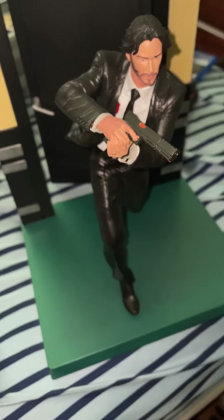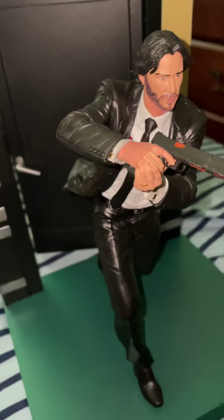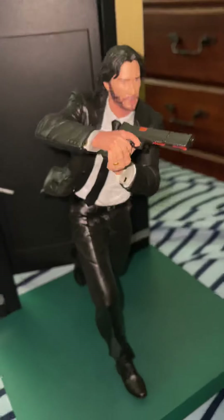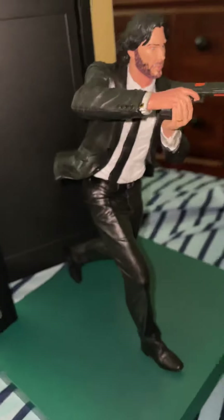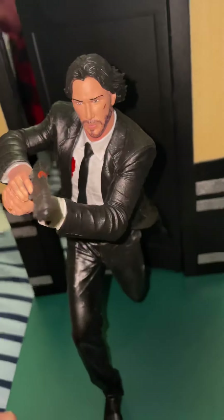I've saved the best for last, starting with this Diamond Select John Wick figure — the version with him running out the door. This is from the first John Wick, that scene in the Red Circle. It has the blood, his ring, and the gun, and it does have a little bit of Keanu's likeness. It stays really nice in my collection — you can see the fire exit door. One of the coolest parts of my collection.